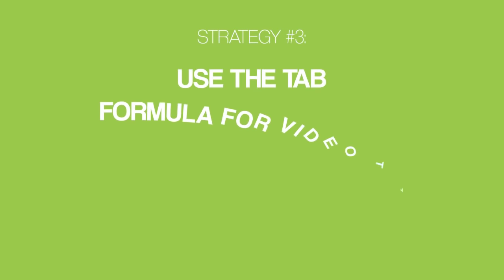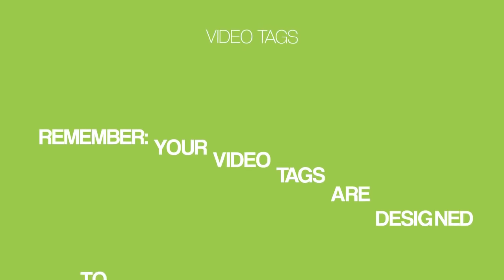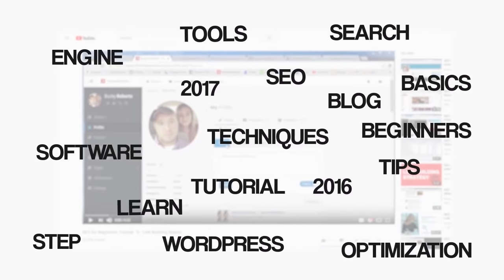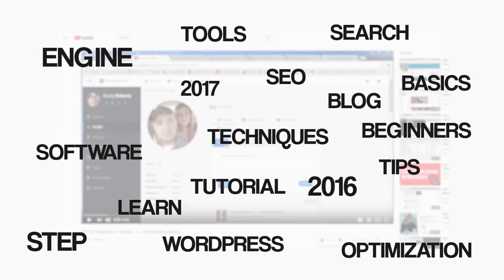Strategy three: use the TAB formula for video tags. According to our ranking factor study, tags aren't as important as they used to be, but they still make a difference. Most people on YouTube use tags completely wrong. Your video tags are designed to help YouTube understand the content of your video — which means you don't need a lot of tags. If you use too many tags, you'll just confuse YouTube and Google, and they'll have no idea what your video is actually about. For example, a video with 17 tags tells YouTube the video is about 17 different topics — so YouTube won't rank it for anything. I recommend using a small number of highly specific tags.